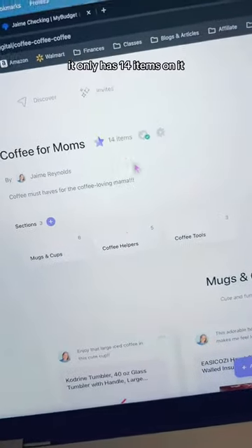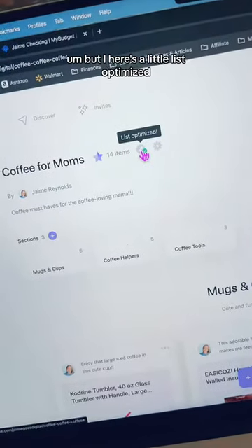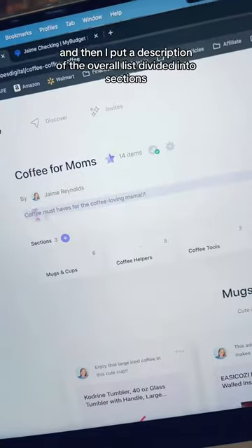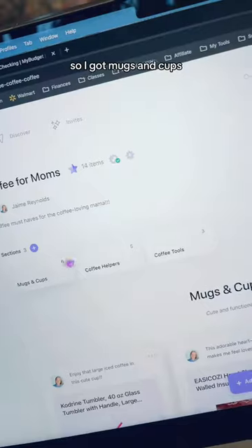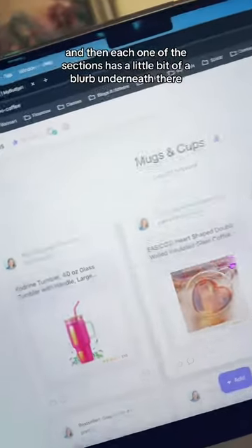Let me show you the list that got optimized so you can get a feel for what I mean and maybe how I did it. The list only has 14 items on it, but here's the little 'list optimized' badge. So 'Coffee for Moms' — I put a description of the overall list, divided into sections: mugs and cups, coffee helpers, and coffee tools. Each section has a little blurb underneath it.